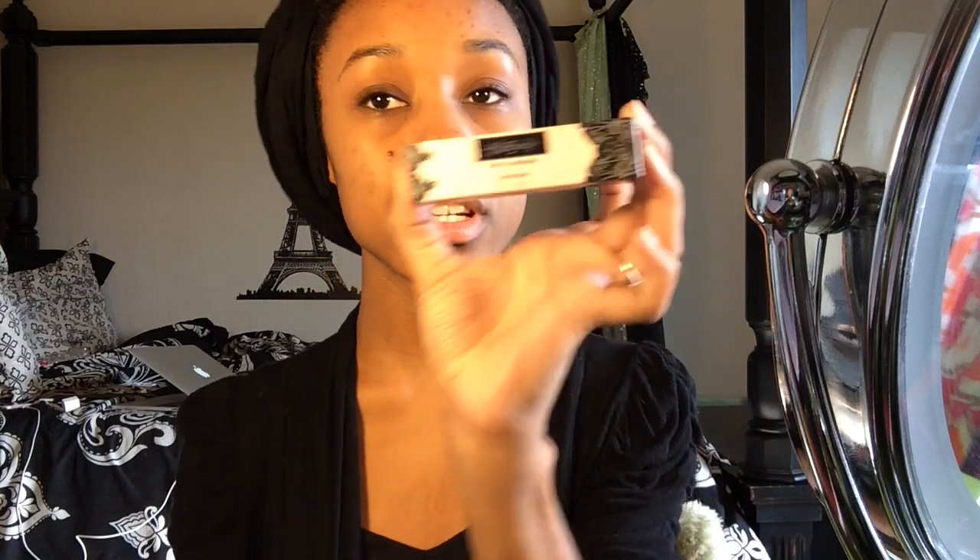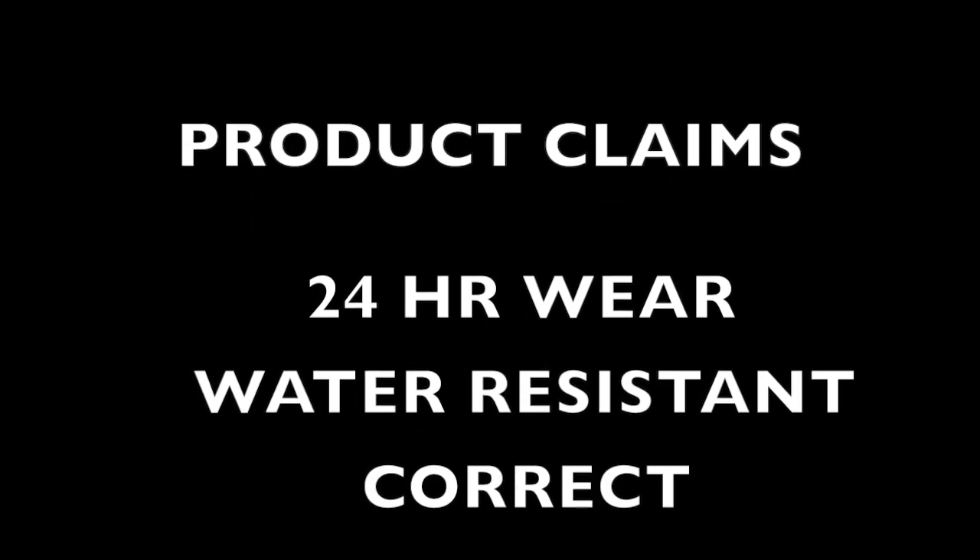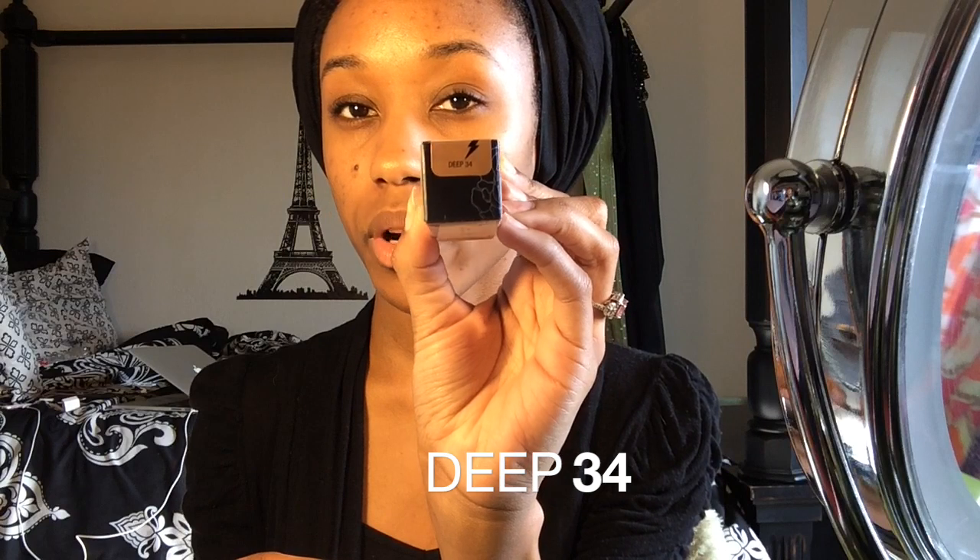Welcome back to my channel, my name is Christina Mitchell. If you haven't already, go ahead and subscribe. We are going to be reviewing the Kat Von D Lock It Concealer. This was $25 at Sephora, and I got it in the shade Deep 34. This is the packaging for the box, which is really cute.